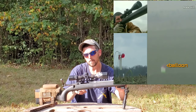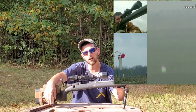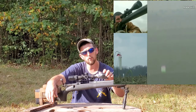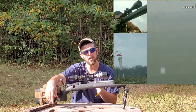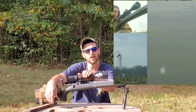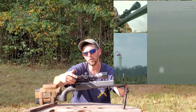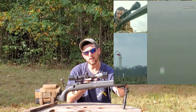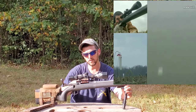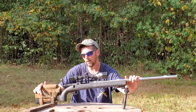If you want to know more about the 12 FV, there's a channel called The Social Regressive — he did a really good series on building out the 12 FV. For under a thousand dollars he built it out in 6.5 Creedmoor and took it out to a mile. Really good series. I have taken this particular rifle in 6mm Creedmoor out to 1,925 yards — well beyond a mile — with repeatable accuracy.